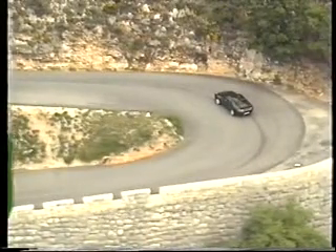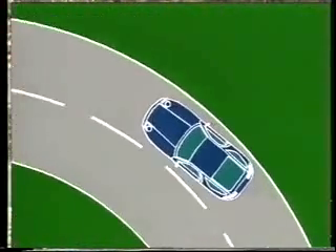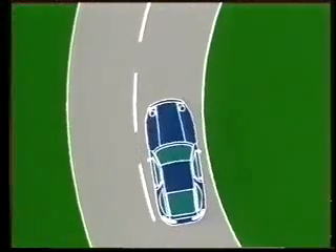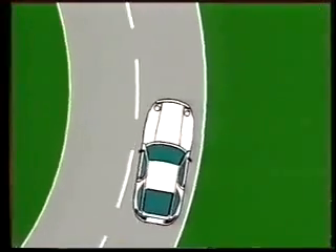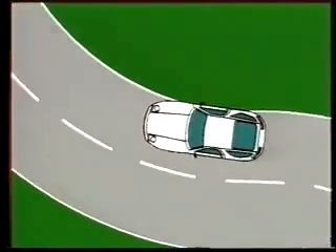Example 3. During load change reactions — stepping on the gas and braking — a tendency towards oversteer is not unusual. In this situation, a Porsche with PSD immediately introduces a locking moment to prevent oversteer.